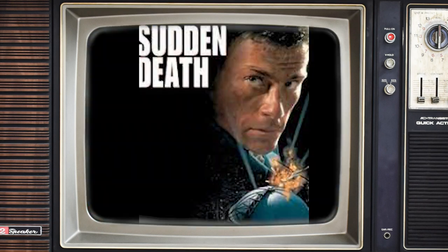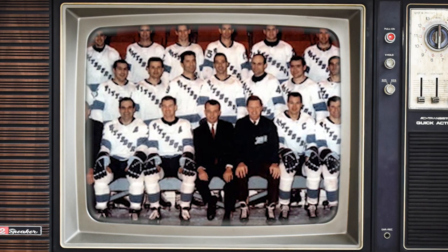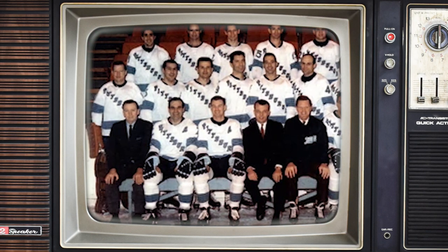Movie fans may also recognize this arena in the 1995 Jean-Claude Van Damme movie Sudden Death. On the hockey front, the Pittsburgh Penguins would enter the NHL in 1967 and called the Civic Arena home for 45 seasons. When the Penguins first broke into the league, the seating capacity was 12,508 — only eight seats over the NHL's minimum seating benchmark. The Penguins' first NHL game was October 11, 1967, with a 2-1 loss to the Montreal Canadiens.